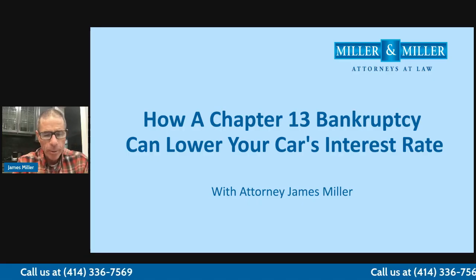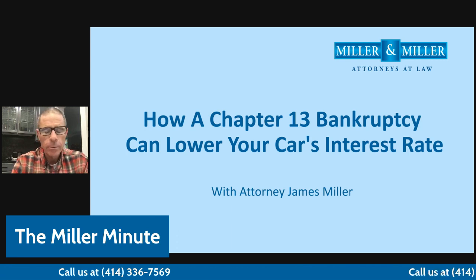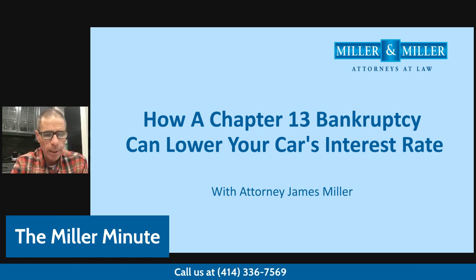Hi, this is attorney Jamie Miller and welcome to another Miller Minute. Thank you so much for taking the time to listen to this video so we can share some information today about Chapter 13 and how a Chapter 13 bankruptcy can lower your car's interest rate.